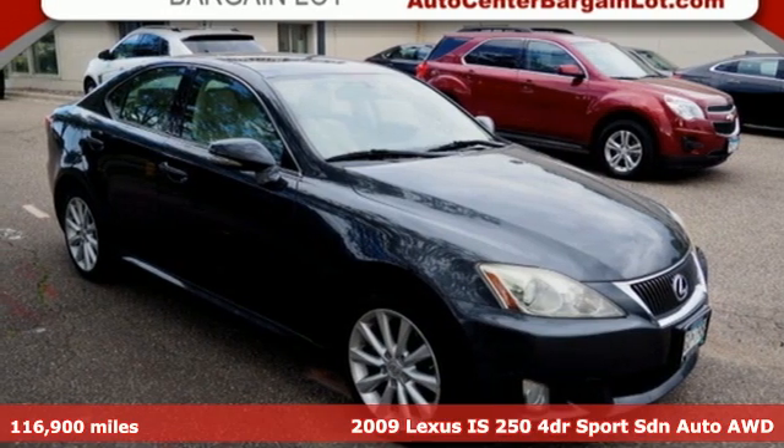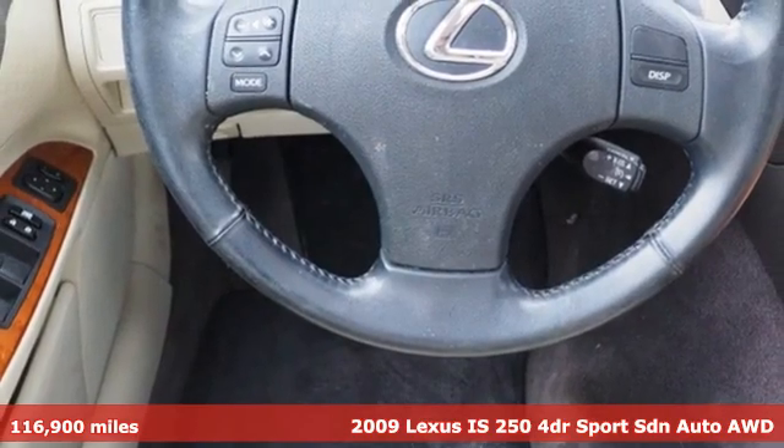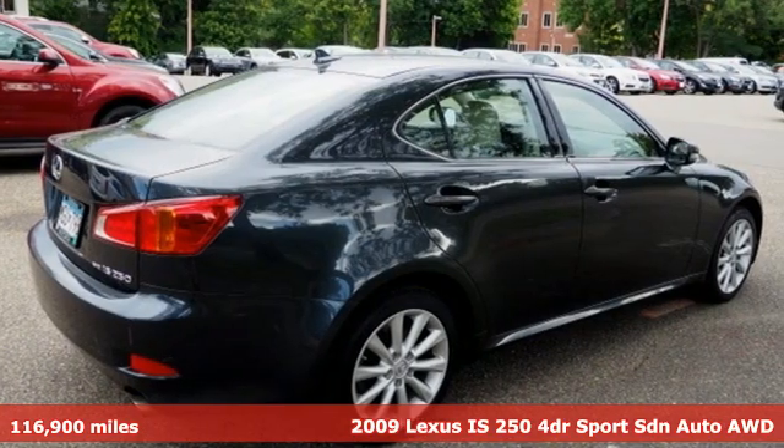It's a 2009 Lexus IS 250. Defy moderation and dare for something more. Lexus IS 250. More than amazing.